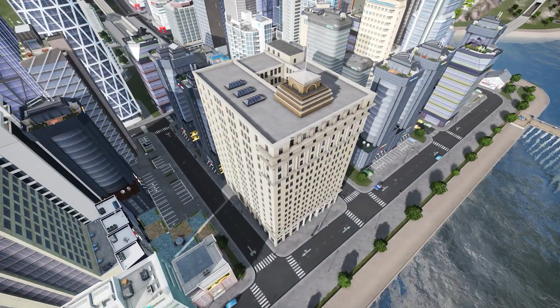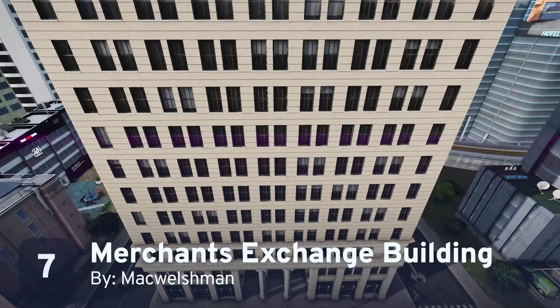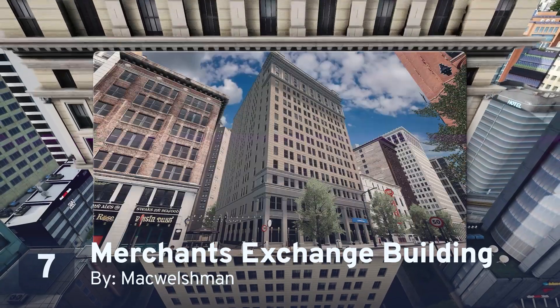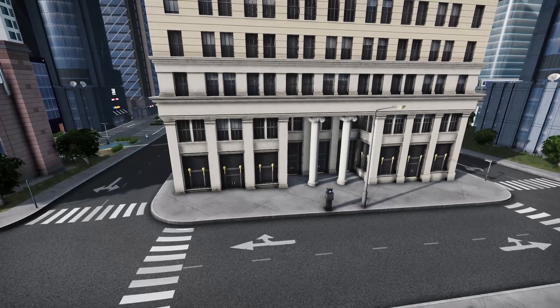Sticking with the Californian theme, McWelschman has created the gorgeous Merchants Exchange building from San Francisco. Once again, it looks far better than the real thing — if only these Skylines creators could work on real life! The Merchants Exchange is RICO-compatible, making it perfect to anchor a classic downtown.